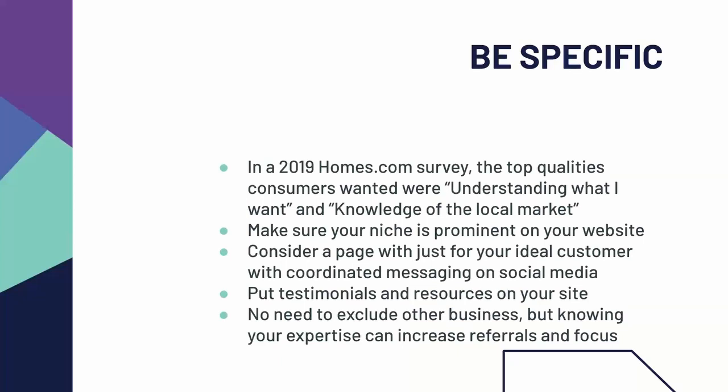You can also put testimonials and resources on your site from buyers in that niche you've worked with before. For example, if you work in an area where a lot of military families settle, make sure the testimonials you receive talk about the fact that you're a subject matter expert for those folks. Of course, you can help anybody buy or sell — it doesn't mean you need to exclude other business. But knowing what kind of buyers and sellers make you most successful and knowing your area of expertise can increase referrals and also help focus your marketing efforts to make sure you're spending your budget where it's most effective.